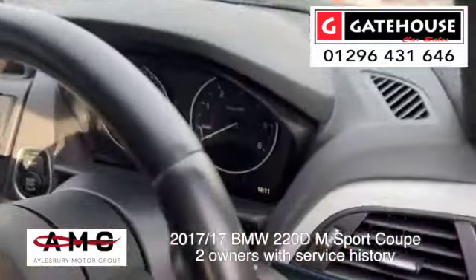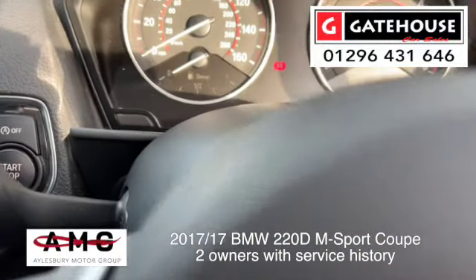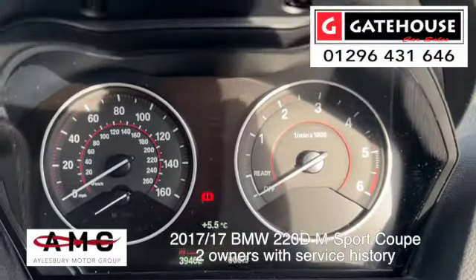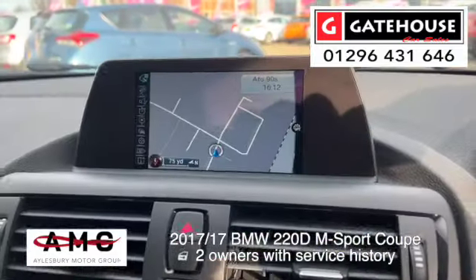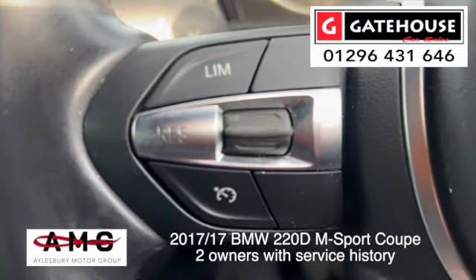Let's jump in and get the details on the actual mileage. Press this little button here — you'll see it's done just 39,462 miles. It comes with some service history as well, which is great. You've got satellite navigation on there too.